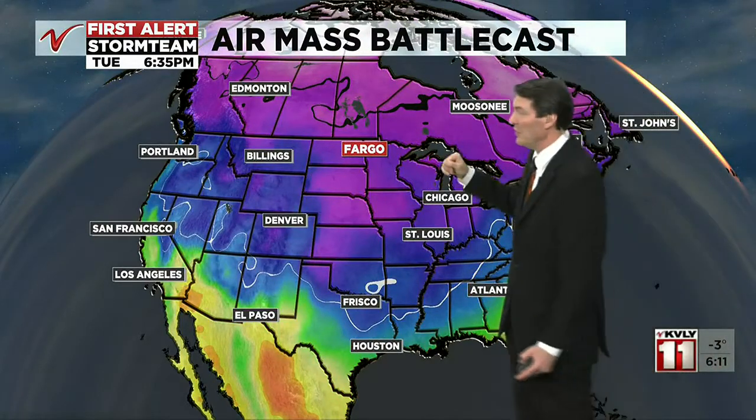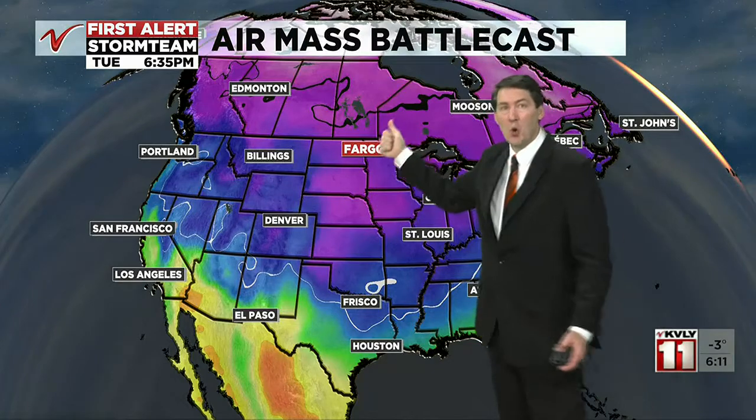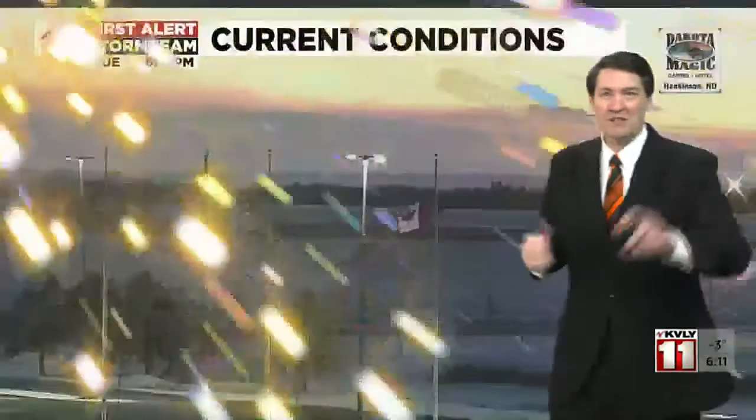Into early next week, they could see sub-zero temperatures as far south as Oklahoma and Texas. For us, Tuesday is a good sign — the black line moves north toward Canada, and it gets warmer. I'll have details on just how warm next Tuesday is momentarily.